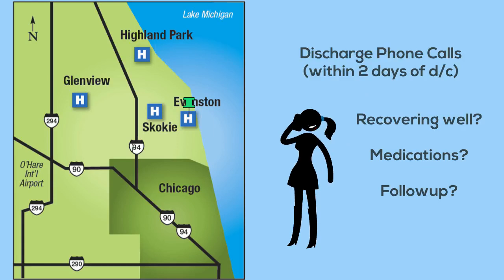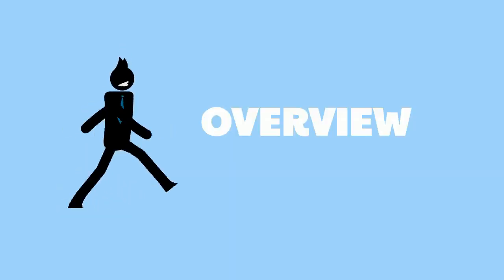Additionally, after discharge we make post-discharge phone calls to our families within two days of discharge to ensure that their child is recovering well, was able to obtain and administer any medications, and to ensure outpatient follow-up has been addressed. Medical students can help the team by making these phone calls to PCPs and patient families. Please proceed to the next video entitled 'Overview' to continue your orientation.